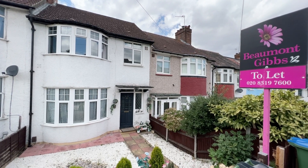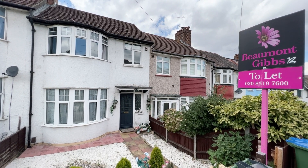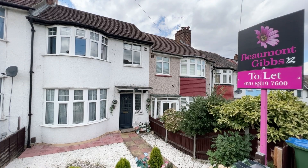Hello, it's Beaumont Gibbs Estate Agent. Today I've got this lovely three-bedroom terrace house for rent in Donaldson Road in Shooters Hill.